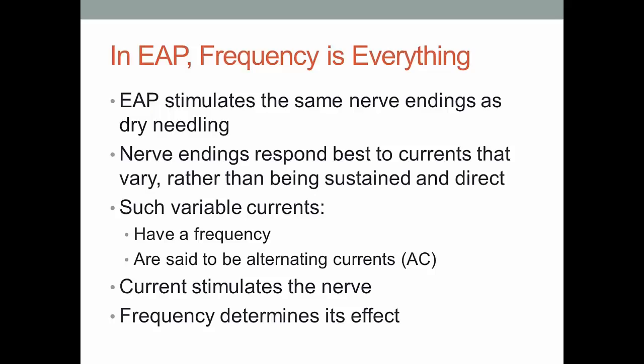In electroacupuncture, frequency is by far the most important determinant of success — nothing else matters as much as the frequencies you select. Frequency refers to how often the current pulses. Nerve endings respond best to currents that pulse, vary, and alternate rather than a steady sustained current. That's why we use AC currents rather than DC. Even though batteries in the unit produce DC, the machine converts it to AC — because the body doesn't respond well to DC currents.